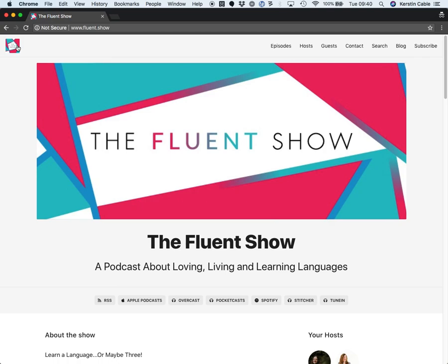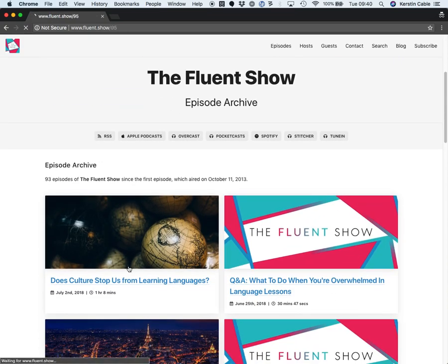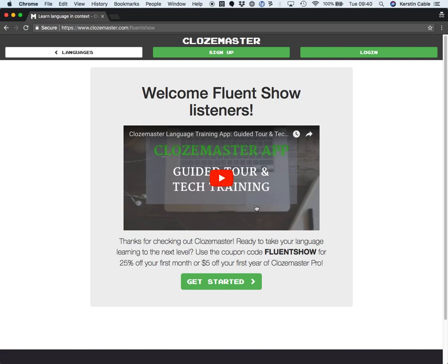Today I'm here to show you around our episode sponsor's website and give you a little tour of Clozemaster. Let's have a look at Clozemaster's link, which you can find as ever on the right-hand side in our episode. You click episode sponsor Clozemaster and that takes you to a special page where you'll see this video and you'll also get access to a coupon code — who doesn't love that?